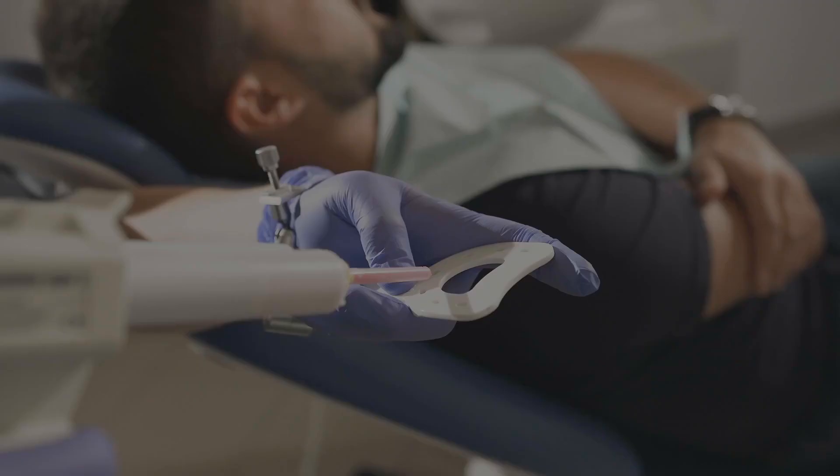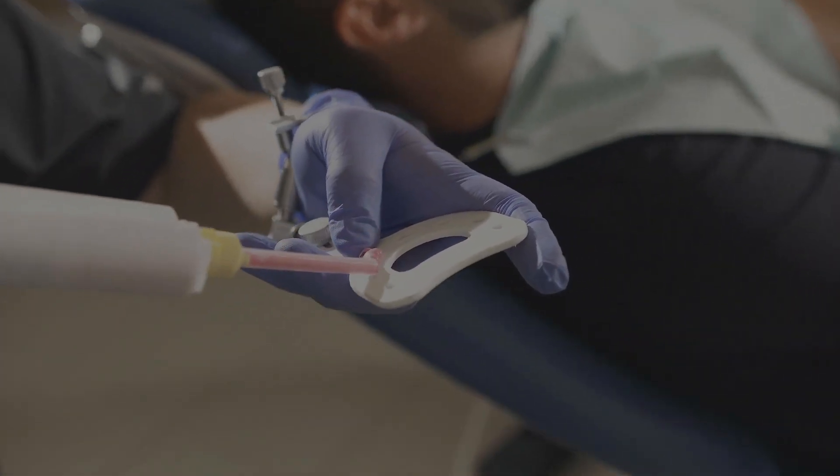If you've tried CPAP, tried different masks and adjustments, and still can't tolerate it, oral appliances are another option. They're not as effective as CPAP but better than nothing. Oral appliances work by moving your lower jaw forward, which helps open the airway so airflow isn't blocked — relieving snoring and mild OSA symptoms. You may need to try a few before finding the best fit.